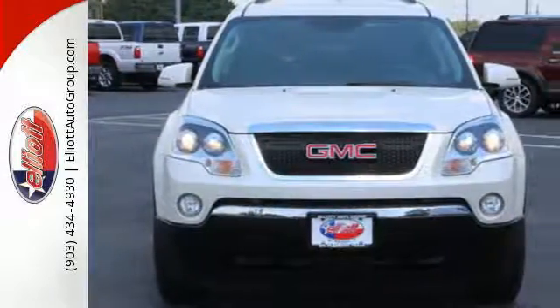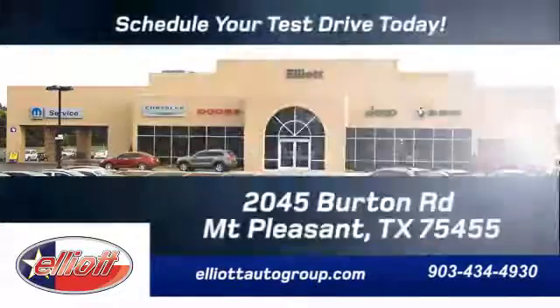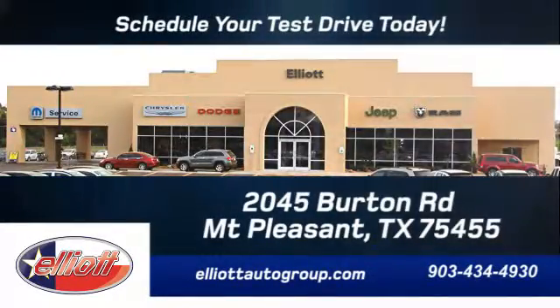You need to see it to believe it. Take it for a test drive today. Schedule your test drive today. We're located just off I-30 on Burton Road in Mt. Pleasant.